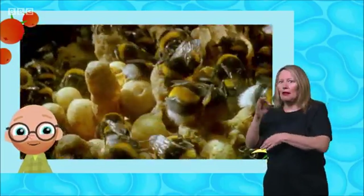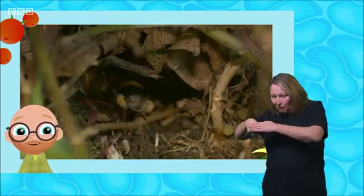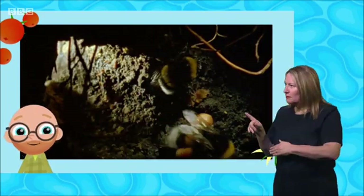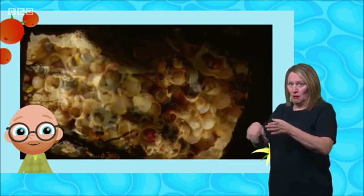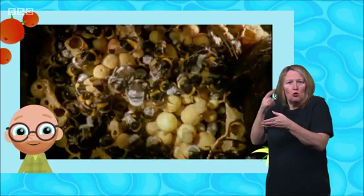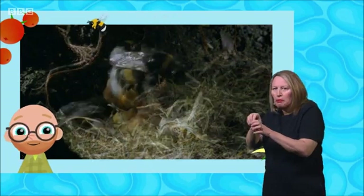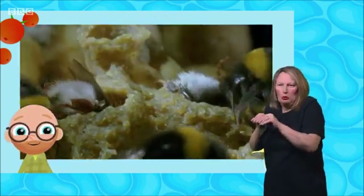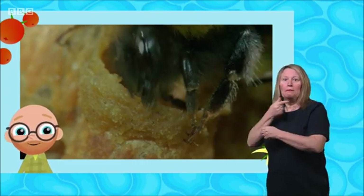Do bumblebees live in beehives? No, only honey bees are kept in beehives. Bumblebees live in nests. Some make their nests in nest boxes, others prefer long grass or nests under the ground in old mouse holes. If you see a bumblebee flying close to the ground, it might be on its way back to its nest. A group of bumblebees living together in a nest is called a colony, and each colony is started by a queen bumblebee. She lays eggs which grow into female bees called workers, who protect the nest and collect food. Later, the queen lays more eggs that grow into male bees or new queen bees, who will leave the nest to form their own colonies.